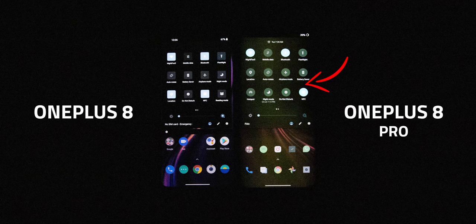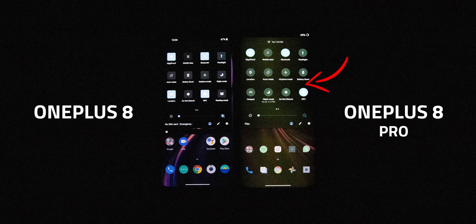Initially I did have some issues with the display — I was experiencing a weird green cast at the lowest brightness setting — but thankfully that was addressed through a software update. So good job, OnePlus.